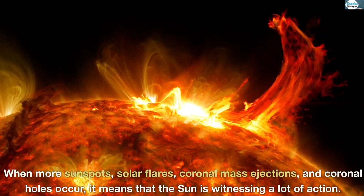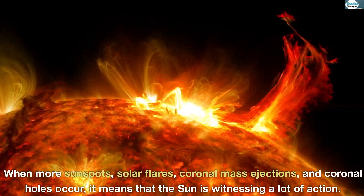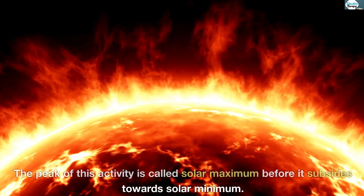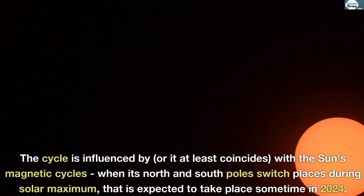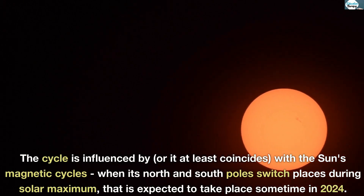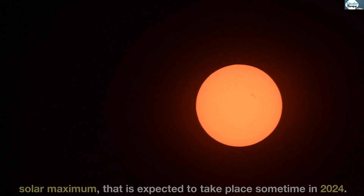The sun undergoes activity cycles. When more sunspots, solar flares, coronal mass ejections, and coronal holes occur, it means that the sun is witnessing a lot of action. The peak of this activity is called solar maximum, before it subsides towards solar minimum. The cycle is influenced by, or at least coincides with, the sun's magnetic cycles, when its north and south poles switch places during solar maximum, which is expected to take place sometime in 2024.